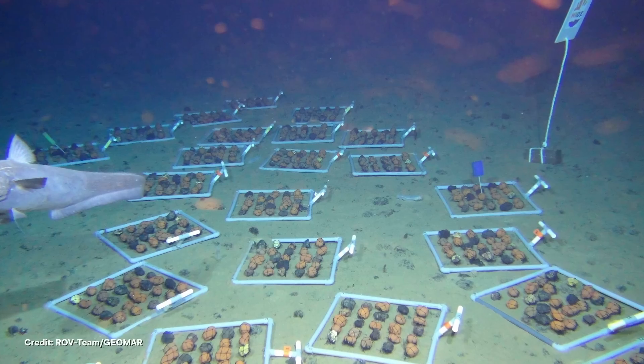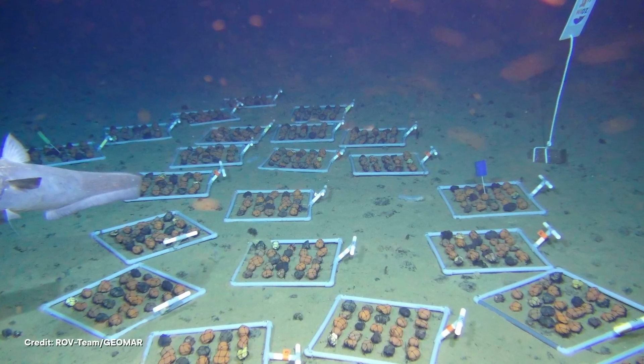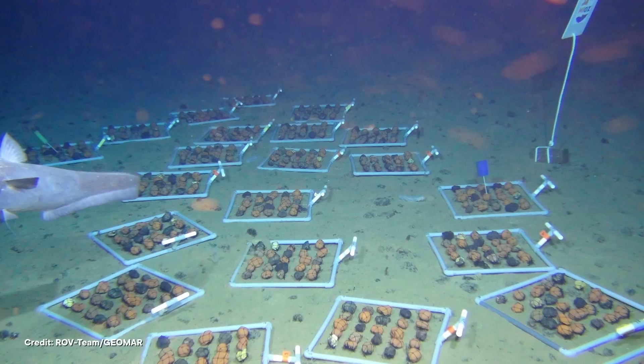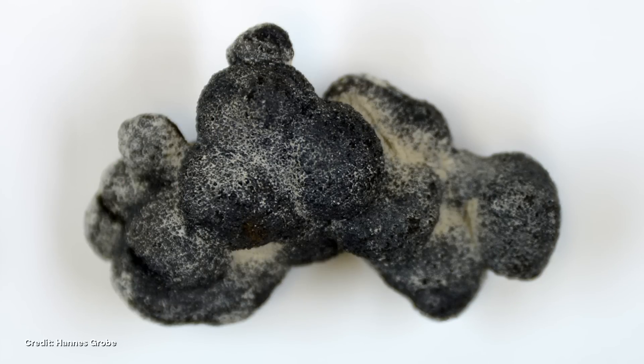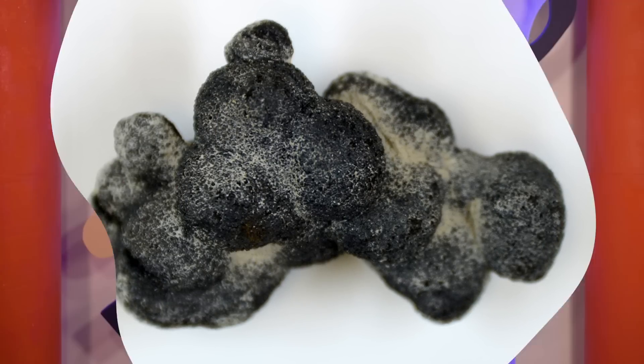Also, we are just starting to learn that these nodules actually help produce oxygen, and they might have a huge role in oxygenating the deep sea for animal communities down there. So there's a chance that by taking them away, we could be smothering the entire deep sea ecosystem. And we still haven't touched on the fact that the nodules take millions and millions of years to grow back — so once we use them up, they're done. We will never see them again in our lifetimes, or even maybe the lifetime of our species.